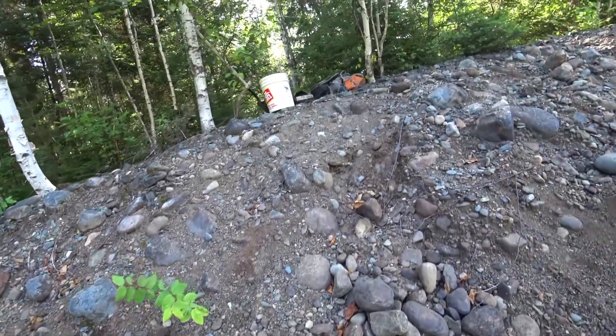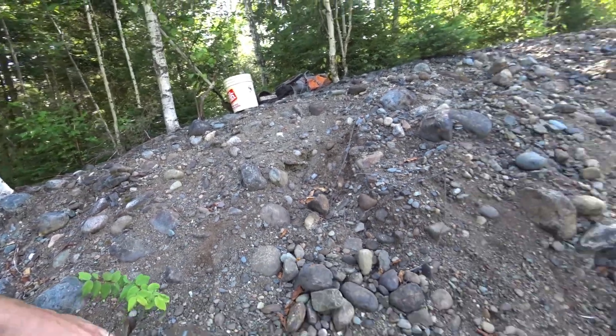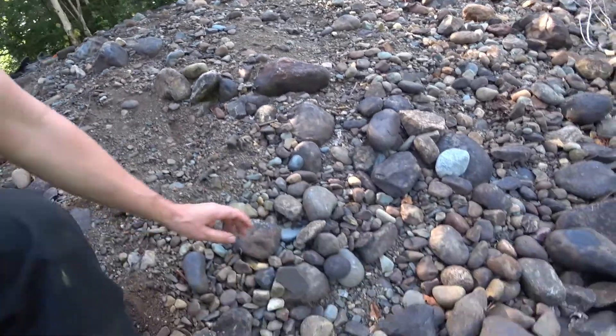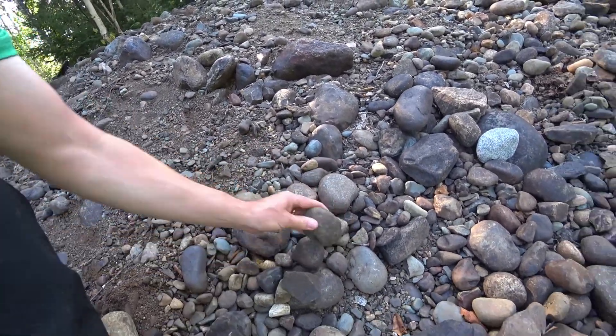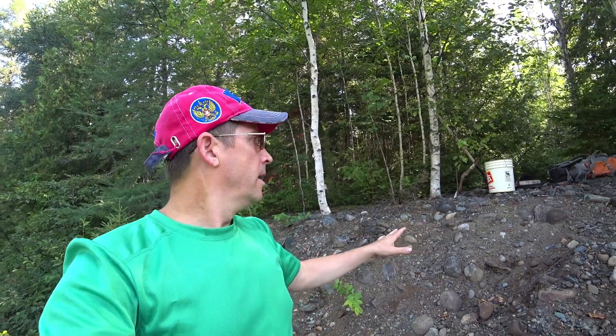Rounded rocks and the smaller rocks inside. Possibly somebody's been here already. Look at those perfectly round river rocks. It certainly looks like potential for placer gold, so I'm going to test here, see how it is, and perhaps move along to some different locations depending on how it turns out. So stick with me.